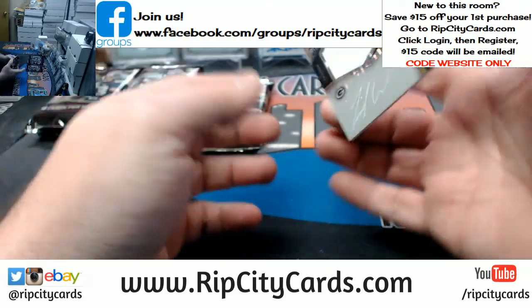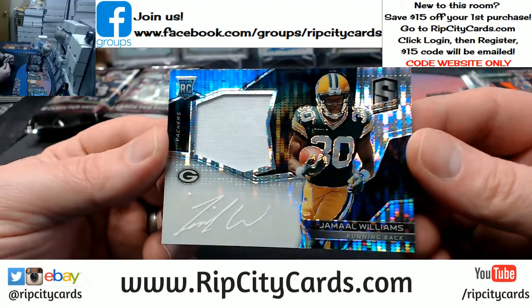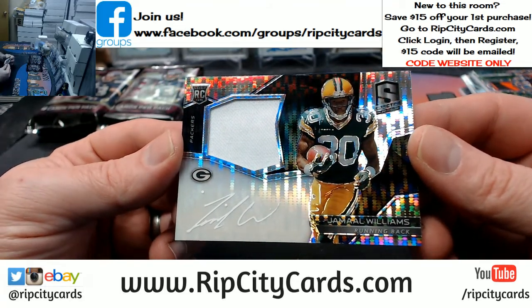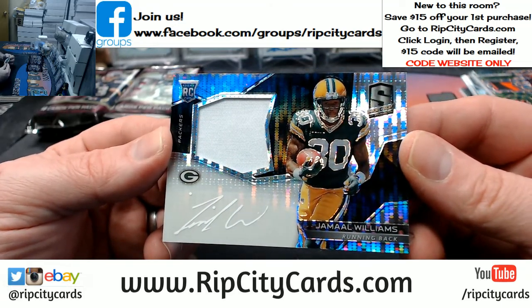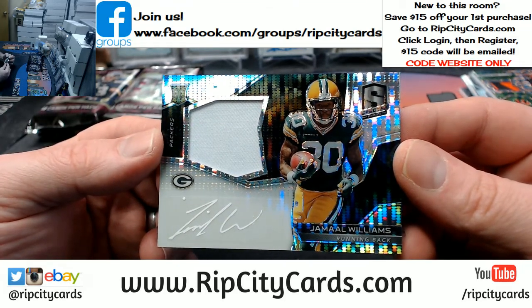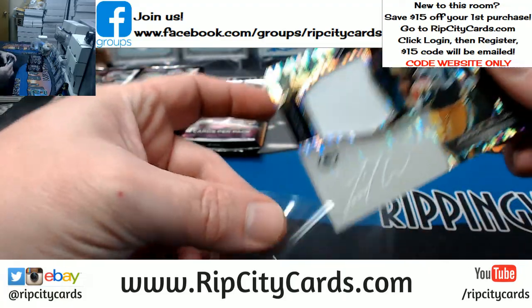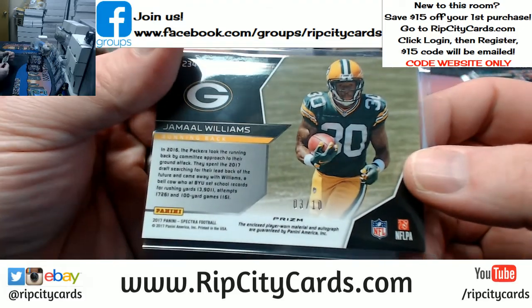And three out of ten — the patch is rough, but the auto is pretty sweet looking with the white ink. I'm very high on that, that's pretty cool looking. Jamal Williams, Packers. Probably not an insanely valuable card, but it looks cool. And it is three out of ten.